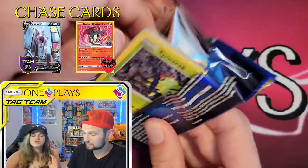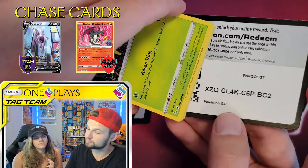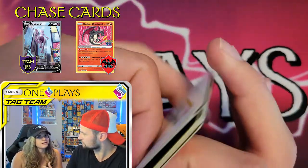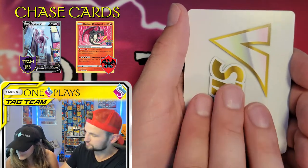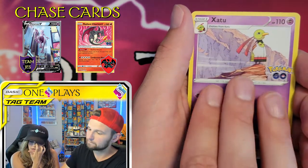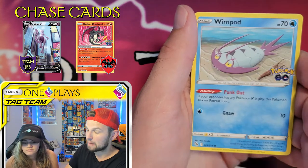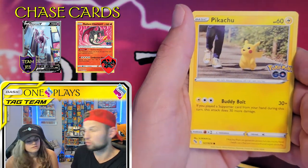I wish they could do a blend of the Amazing Rare and the Radiant — that would be awesome. I like the backgrounds of the Amazing Rares better, but I like the Shiny Pokemon concept of the Radiants better. So a blend would be awesome, but can't complain. This tin does come with four packs, $19.99 usually. This releases this Friday — although Walmart, for some reason, released it by accident a week ago.